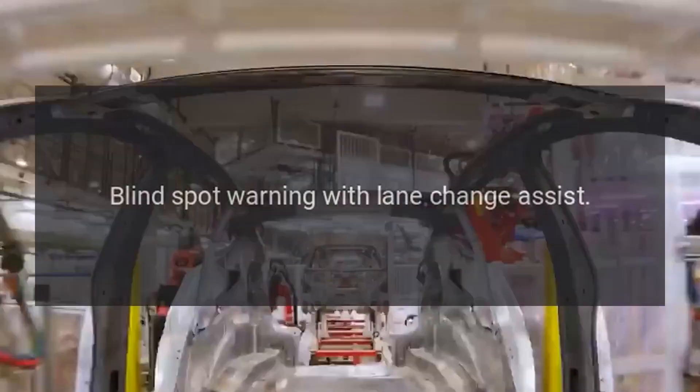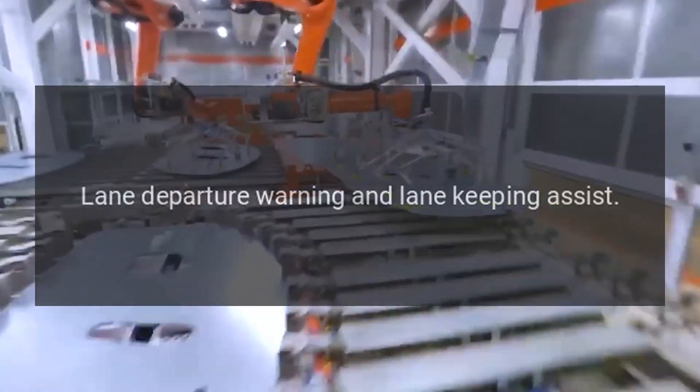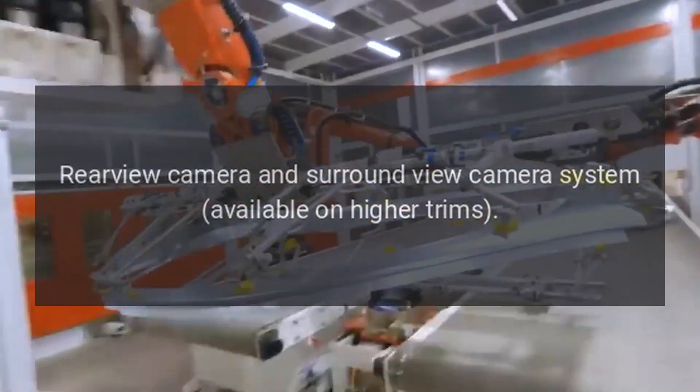Safety and driver assistance. Forward collision mitigation with automatic emergency braking. Blind spot warning with lane change assist. Rear cross traffic alert. Lane departure warning and lane keeping assist. Adaptive cruise control. Rear view camera and surround view camera system available on higher trims.